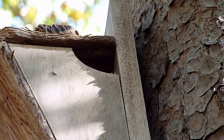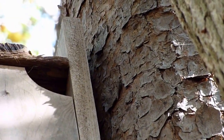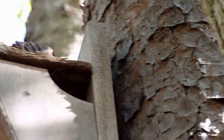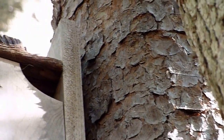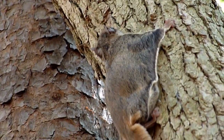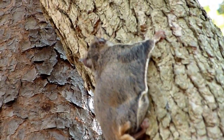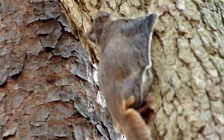He doesn't seem to want to come out — oh there he goes. Now you get a pretty good look at a flying squirrel right there. You can see the skin kind of stretched out there — that's the membrane they use to glide.